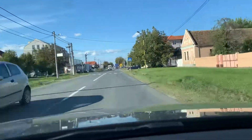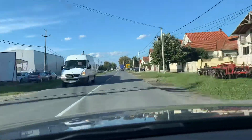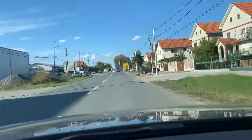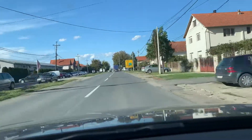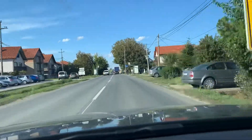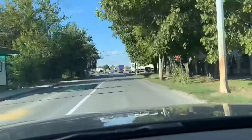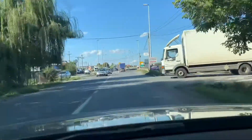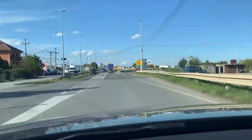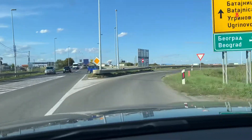Now you can see how close the highway is. I have a fly here in the car and I'm trying to get rid of it — it's not easy. Eventually, if there is no other way, I will make a stop to get rid of it. So practically, you see from the center of the village, the main street leads straight to the highway.